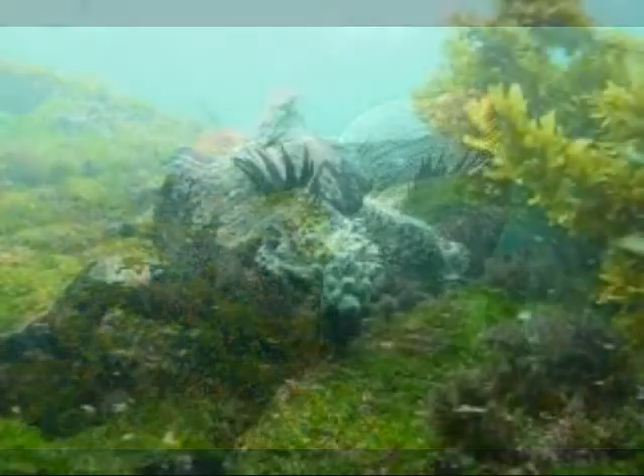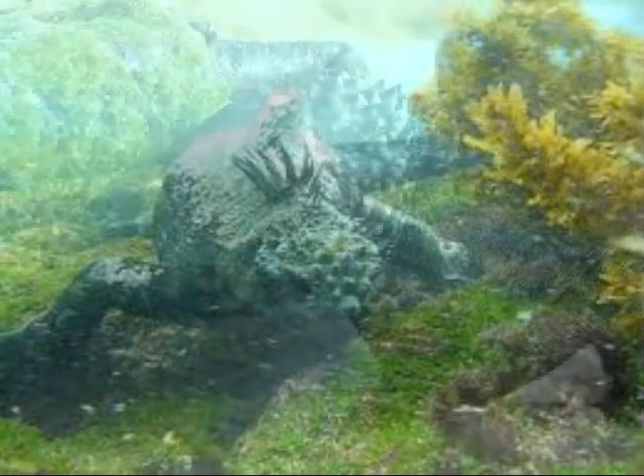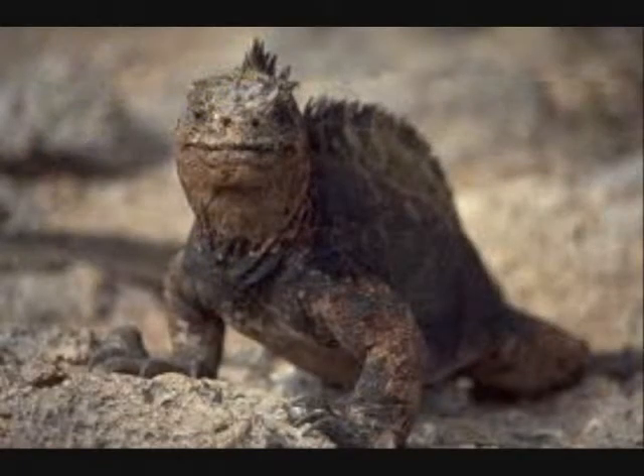The snout of the iguana is short and blunt, and this enables it to get its jaws into close contact with the substrate. These features of this amazing animal make the marine iguana a master survivor of the wilderness.